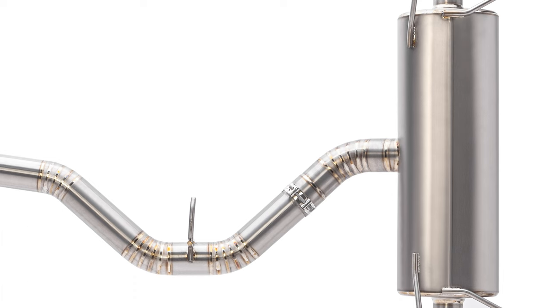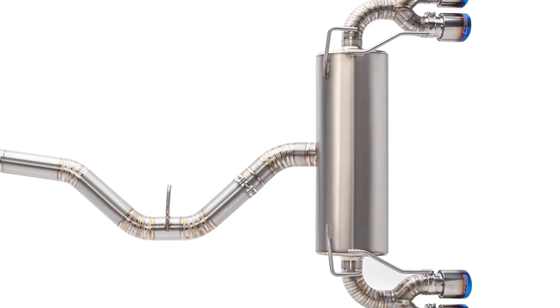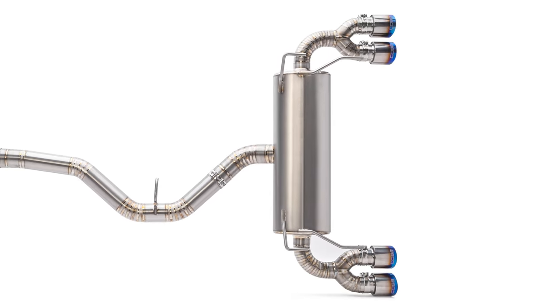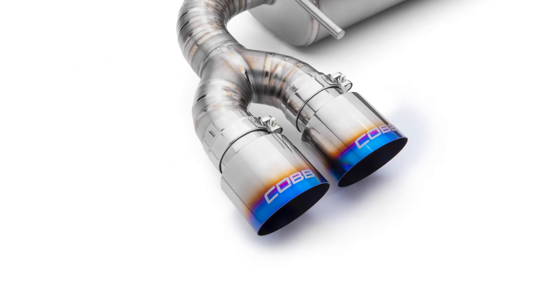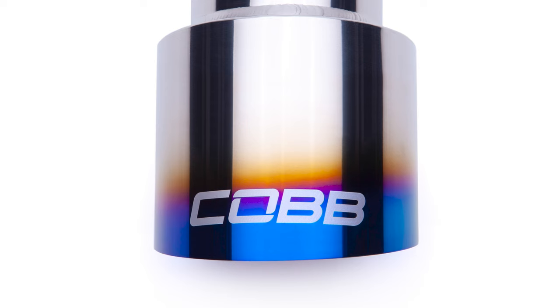Exhaust flows inside and splits into a Y with 2.5-inch perforated pipes that travel through while surrounded by high-density muffler packing material and exit on opposite sides, with twin 90-degree bends providing the mounting location for a set of four staggered slip-fit blue burnt tips with a Cobb logo etched on each.